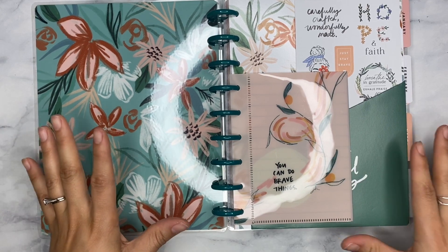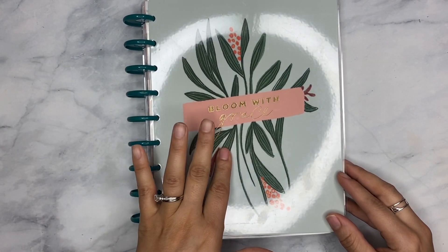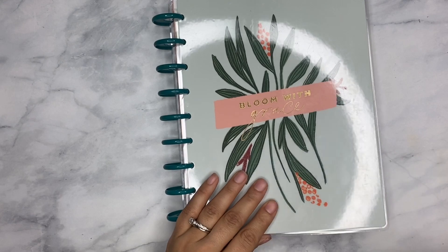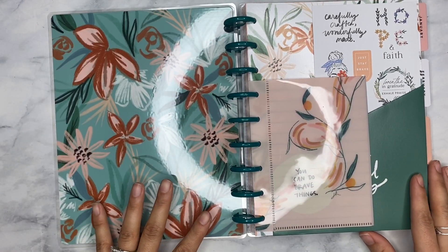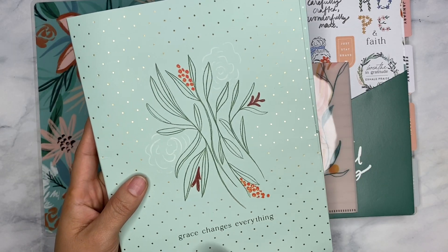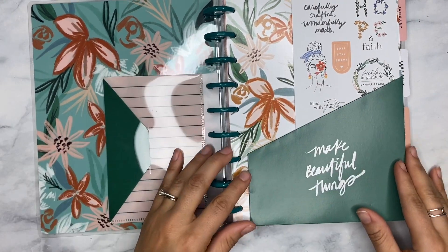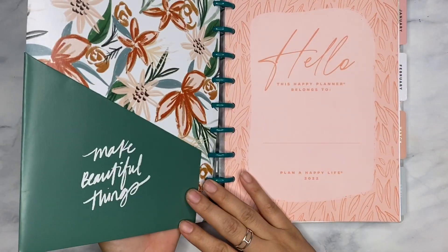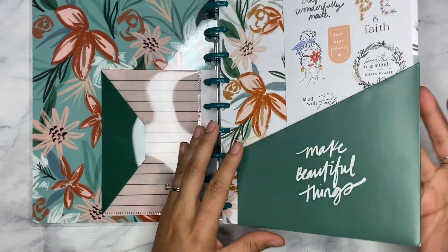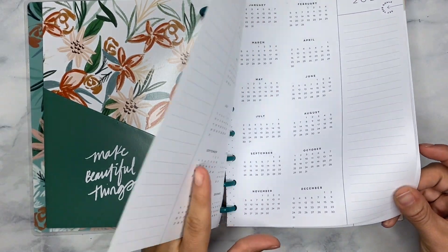I did purchase the Spoonful of Faith 2022 dashboard planner. This is the front cover — it says 'Bloom with Grace' and has these beautiful florals on the inside. This color is such a vibe. I paired this with the companion pack. In the companion pack there is this envelope, and then we have these extra sticker sheets. I just pulled this up to the front — this may move around a little bit — but we have our cover page and our year at a glance.